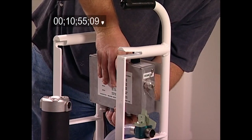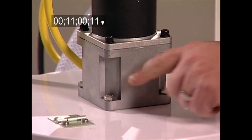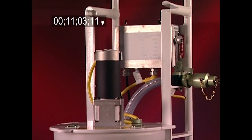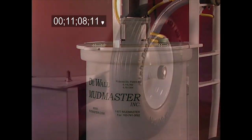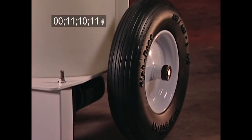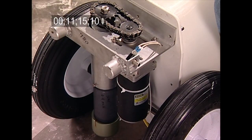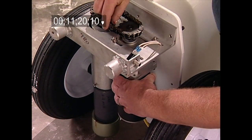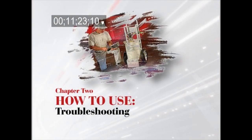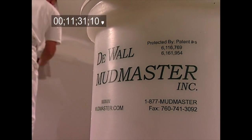Since much of the Mudmaster was created in modules, it can be quickly disassembled and parts can be replaced easily. Call Mudmaster for parts replacement. Thanks to Mudmaster's durability, maintenance is generally not necessary for the first two to three years. When it is time for maintenance, simply grease the wheels and remove the front stand cover to grease the chain. Adjust the chain by loosening the four motor bolts and sliding the motor to the desired position. The chain should be snug but not tight.